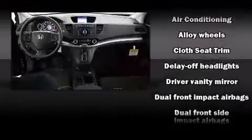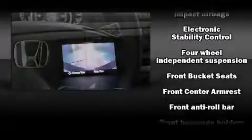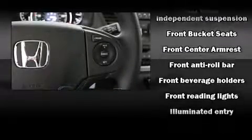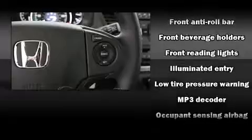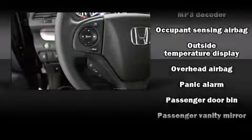Honda also prioritized safety and security with features such as head curtain airbags, front and side impact airbags, traction control, brake assist, a panic alarm, and four-wheel disc brakes with ABS.